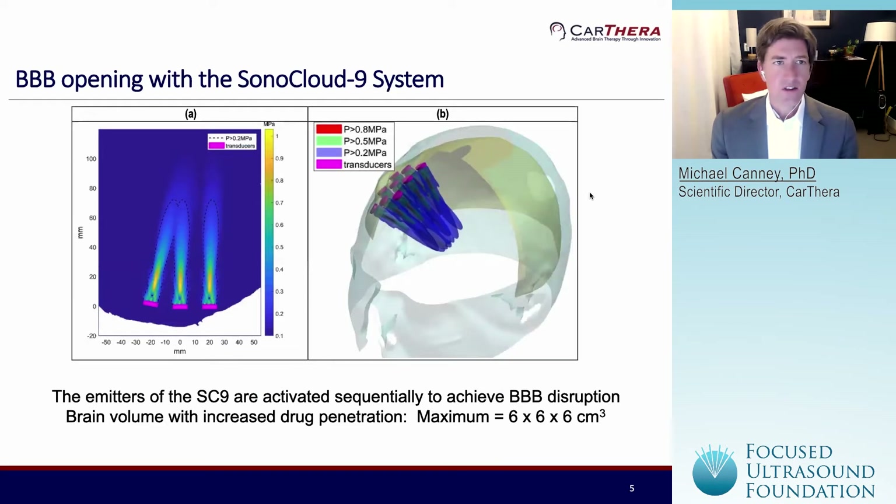These are some simulations showing the region that we're sonicating with the Sonocloud 9. These nine emitters are placed on a six-by-six centimeter grid, and each of the emitters is one centimeter in diameter. It's really designed to target not only the tumor and any residual tumor that's left, but also the surrounding infiltrative region where we know that recurrence is most common in GBM patients. We really want to try to get an increase in drug and chemo in those regions.